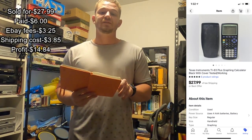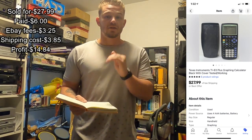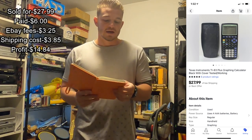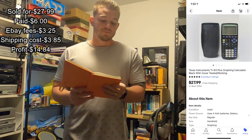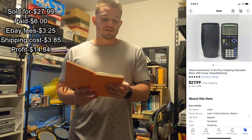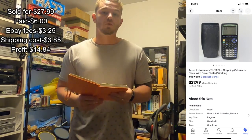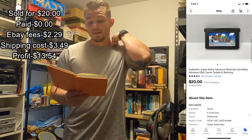Next item was a TI-83 Plus. I sold it for $27.99. Those are easy money, guys — they are at the thrift store quite a bit and they're usually only two to five dollars, and they sell within about a week if you list them at the right price. I paid $6 for it, eBay fees were $3.25, shipping cost was $3.85, so my total profit was $14.84.